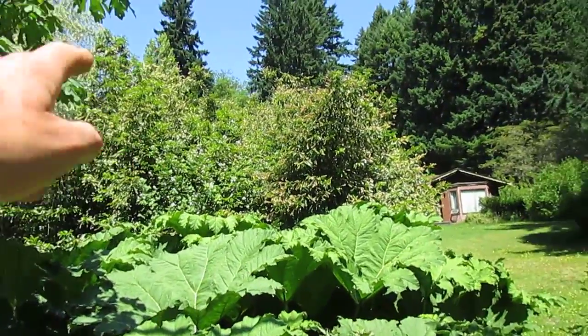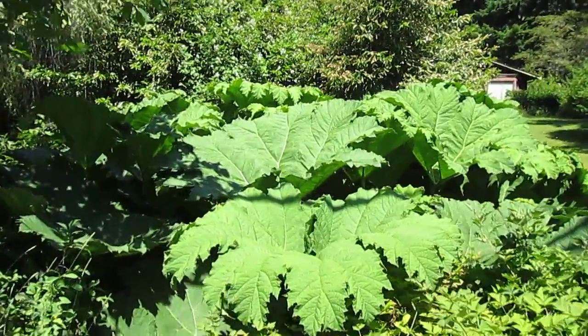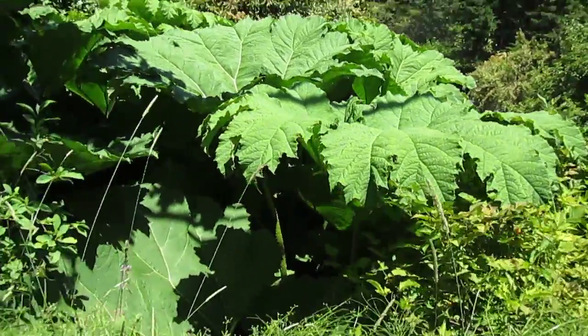That's Prunus lusitanica there — that big one behind it — that's Portuguese laurel. They grow easy, they sell seed all over. So there you go folks — call that rhubarb on steroids. It is massive.